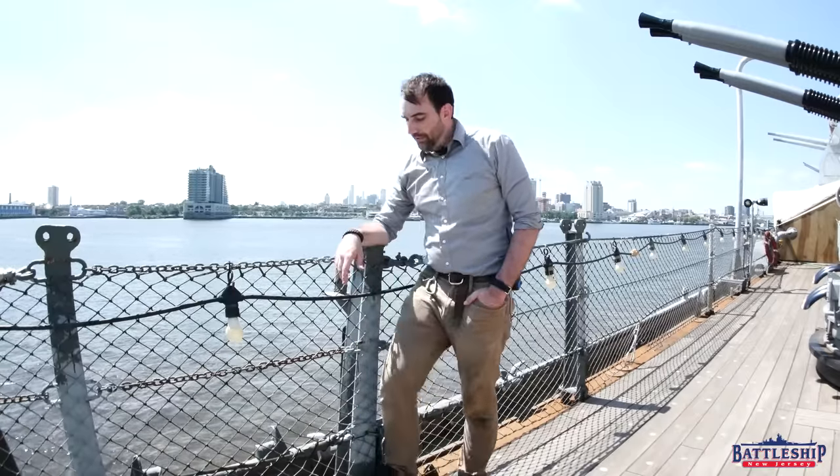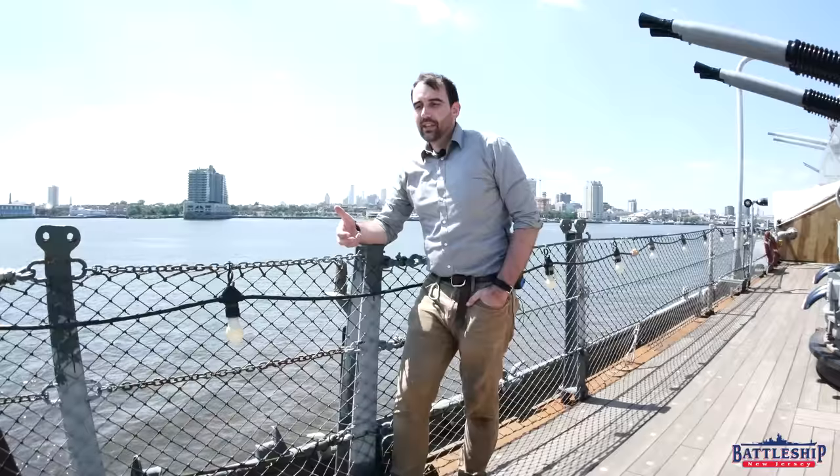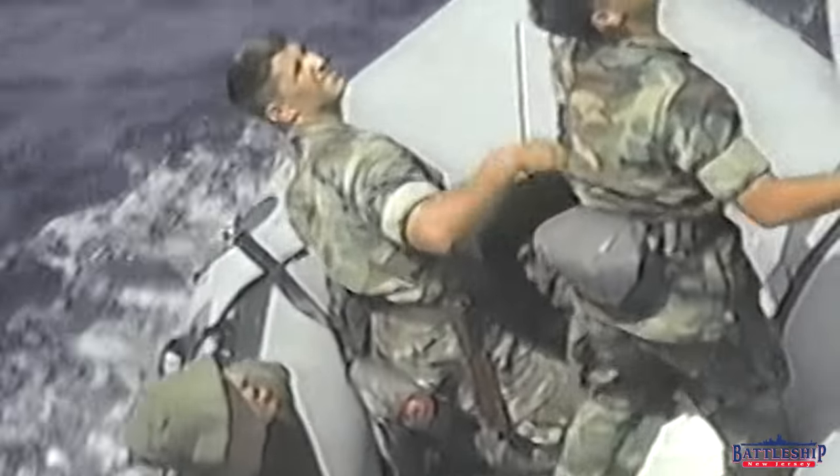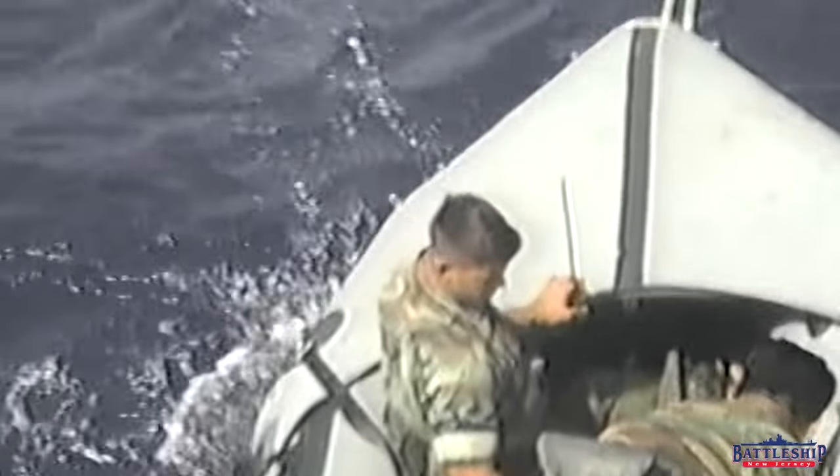So again, I don't know if it was just carried for that one trip, that one deployment, or if it was carried for the rest of the ship's career. We haven't yet found enough evidence to confirm that, but I'll be sure to keep you guys posted with another video.